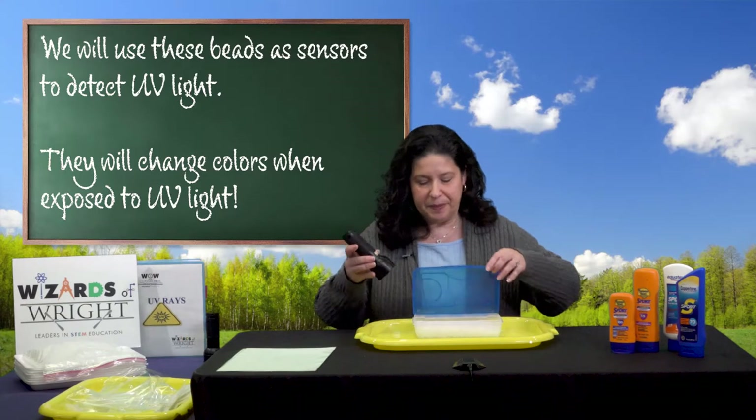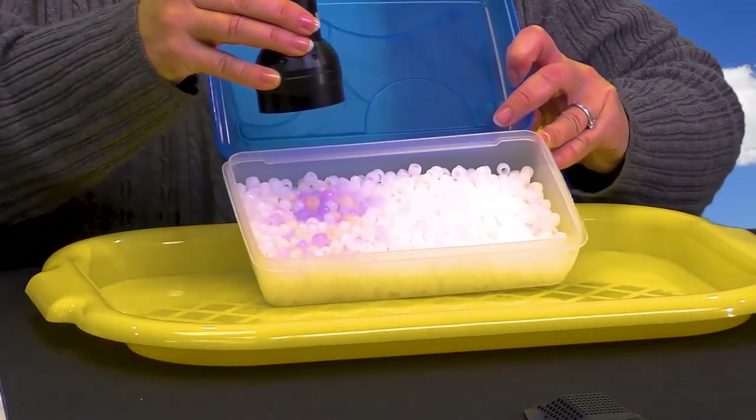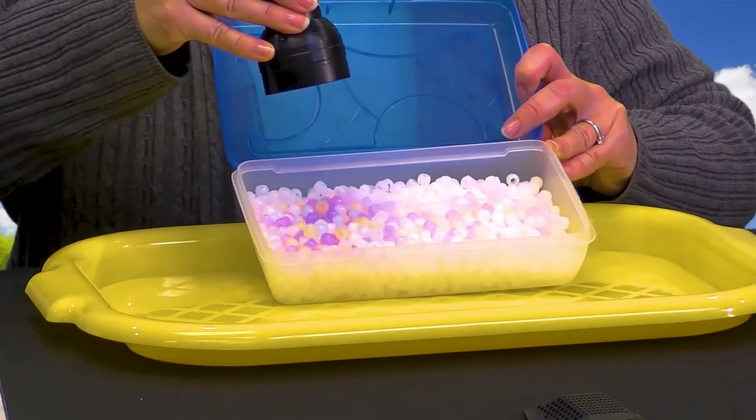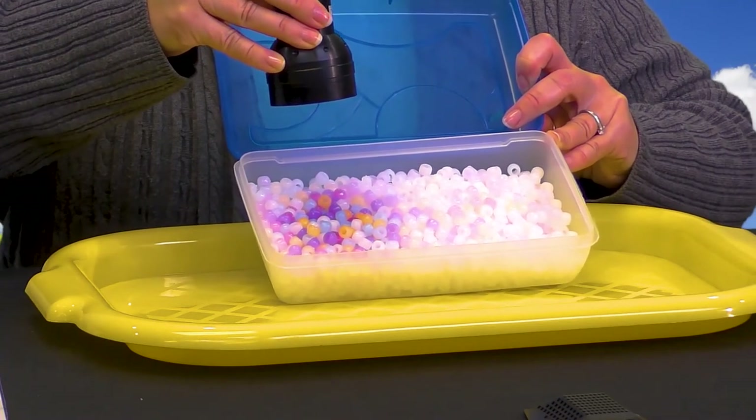Here's my UV light. You will even see the beads begin to turn colors on a cloudy day because UV rays are still there, which reminds us that we need to protect our skin even on cloudy days. These beads can help us stay alert.